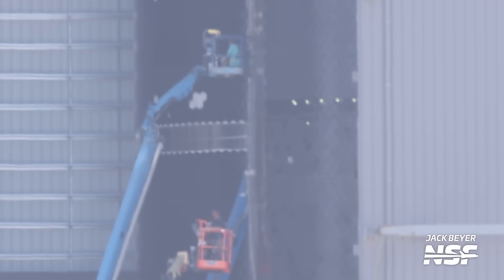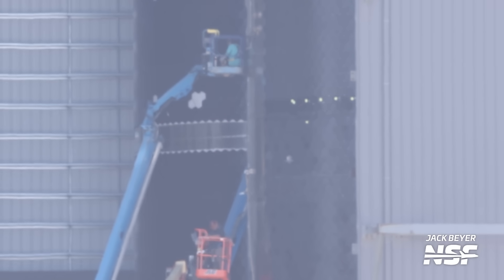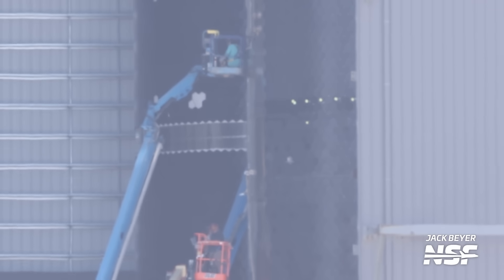Fun fact: you can differentiate between Ship 28 and 29 because Ship 28 has recently gotten tiles over its weld lines, where Ship 29 still has naked welds. You can use that next time you're watching Starbase Live to determine which vehicle is which.